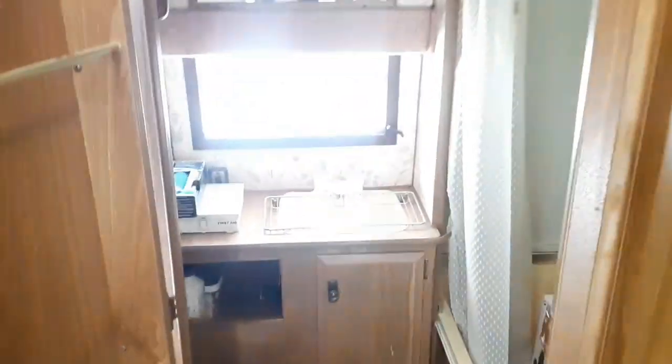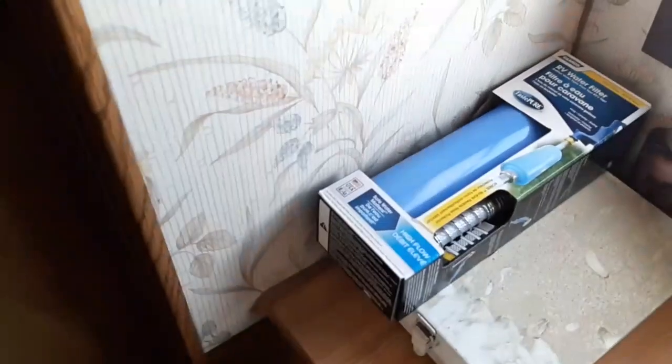Starting in here — this is the bathroom. The shower needs some work; this stuff needs to come out and I want to put up some bead board in here. It doesn't feel wet though, which is good.